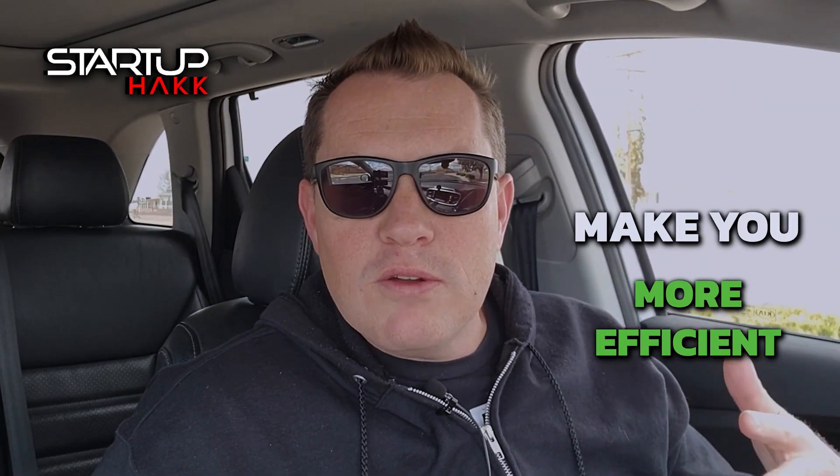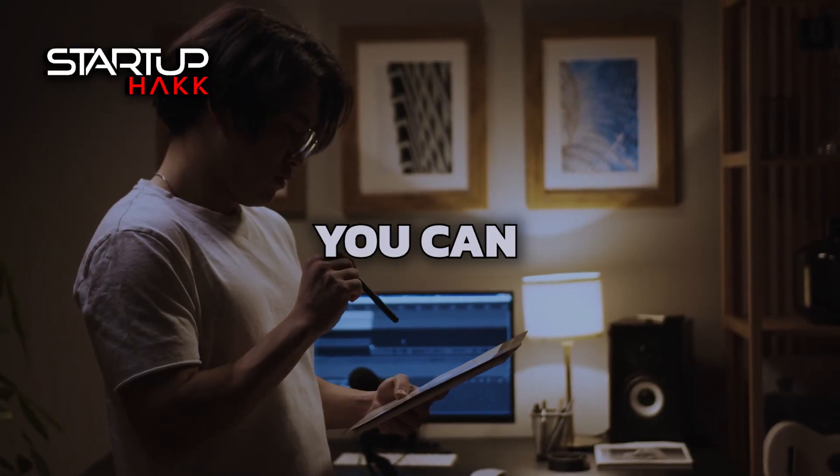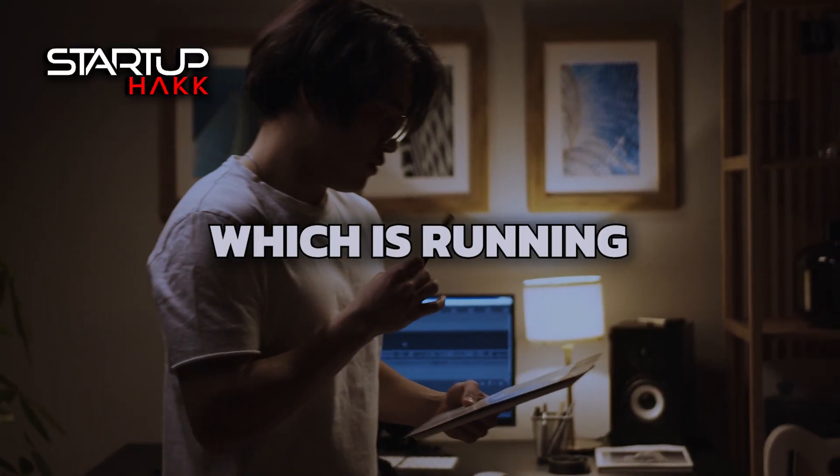This will increase your business, make you more efficient, and make you better at what you can focus on your day to day, which is running your business.